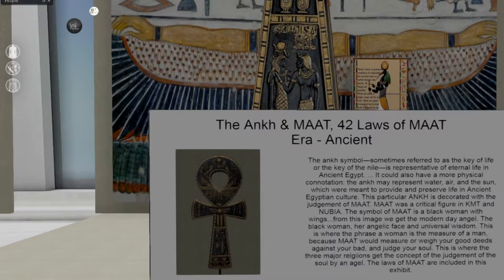The Ankh symbol, sometimes referred to as the key of life or the key of the Nile, is representative of eternal life in ancient Egypt. It also has a more physical connotation — the Ankh may represent water, air, and the sun, which were meant to provide and preserve life in ancient Egyptian culture.